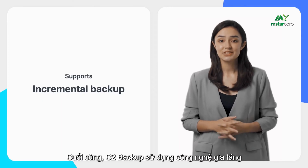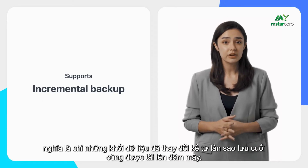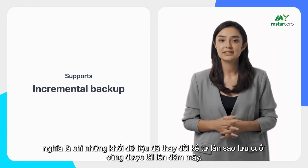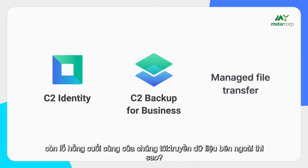Finally, C2 Backup uses incremental technology, meaning only the blocks of data that have changed since the last backup are uploaded to the cloud.